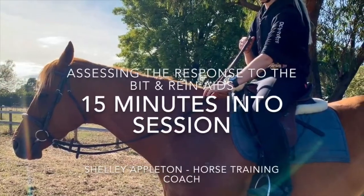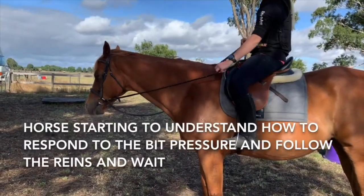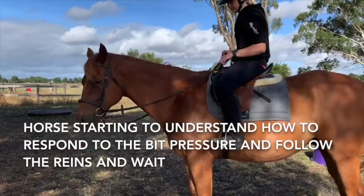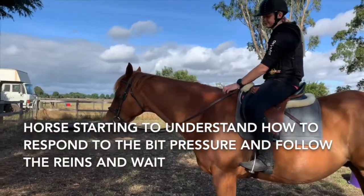It just goes to show that when you actually look for it, you can find parts of the horse's learning and understanding that are missing. And then when you just work on it, this 15 minutes was all it took to get this horse responding better.